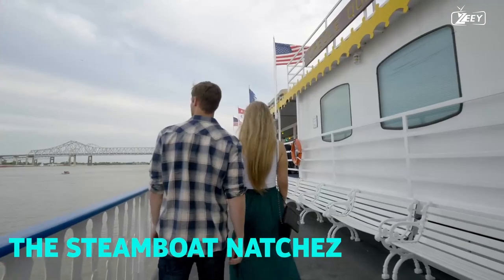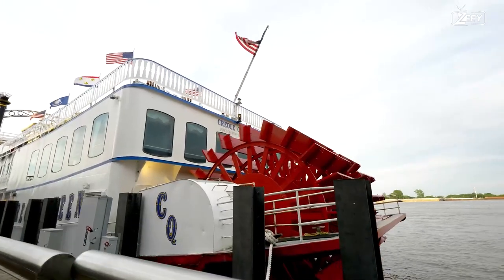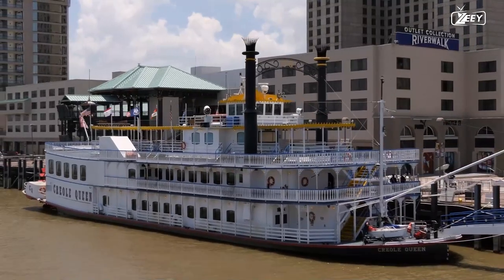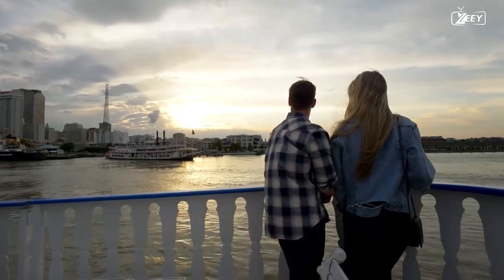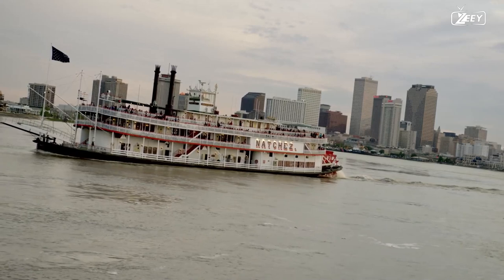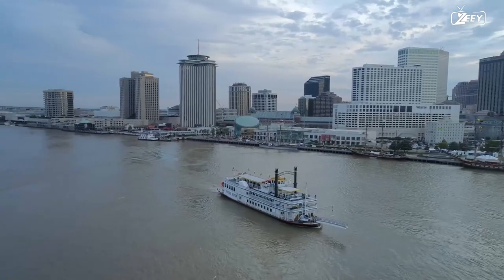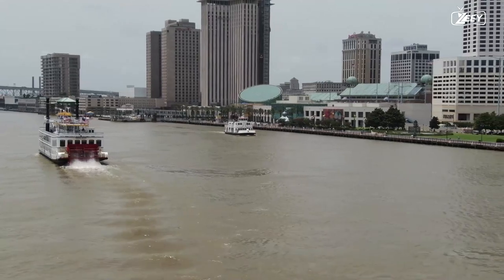Taking a trip on a riverboat is the ninth piece of advice. The Steamboat Natchez provides daytime and evening cruises with the choice of eating on board — lunch or dinner — or just riding for the scenery. On Sundays, brunch cruises are available. The two-hour cruises feature exciting jazz music and a historical lecture. Holidays are a great time to take these cruises because the ship is nicely adorned. Purchase your tickets in advance because they can be difficult to find on the day of the event.